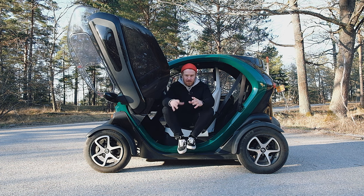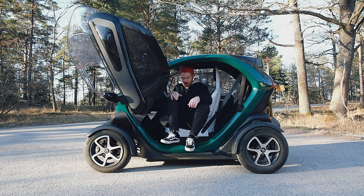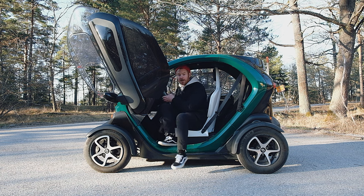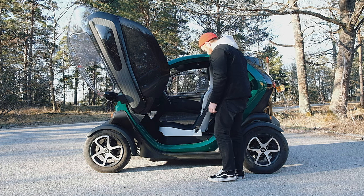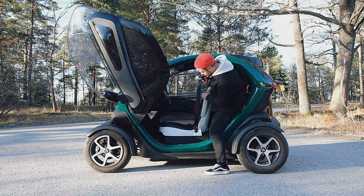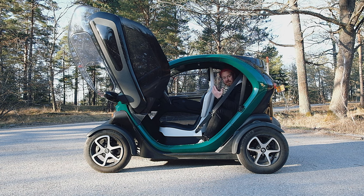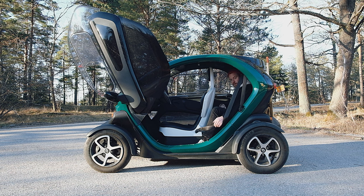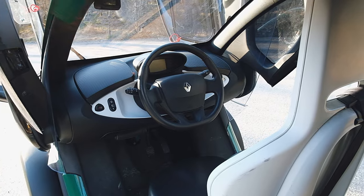Even though you might look at this car and think it's only for one person, it actually seats two. You don't sit side by side but rather behind each other. You climb in from the other side to get to the back seat — it's not big back there, and that's where you'd put your luggage if you're going somewhere. In talking about sports cars like the Lamborghini, another thing you get here is the center driving position, like a McLaren F1.